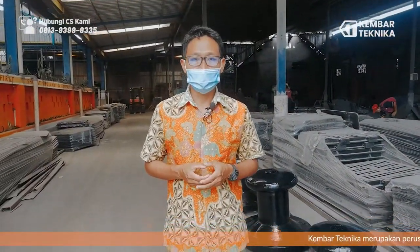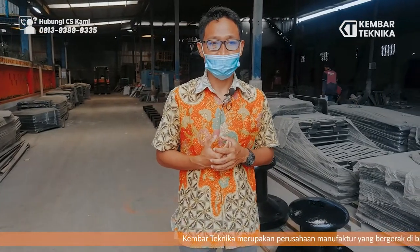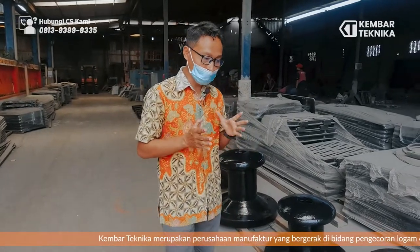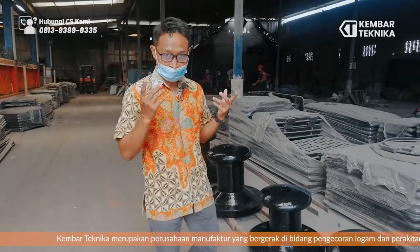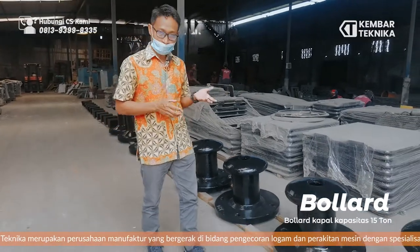Bismillahirrahmanirrahim, assalamualaikum warahmatullahi wabarakatuh. Kami dari Kebar Teknika, di sini kita bergerak di bidang pengecoran logam, khususnya untuk pembuatan bollard. Bollard untuk kapal. Di sini kita akan memperkenalkan salah satu produk kami yang baru selesai kita produksi, yaitu bollard bit.